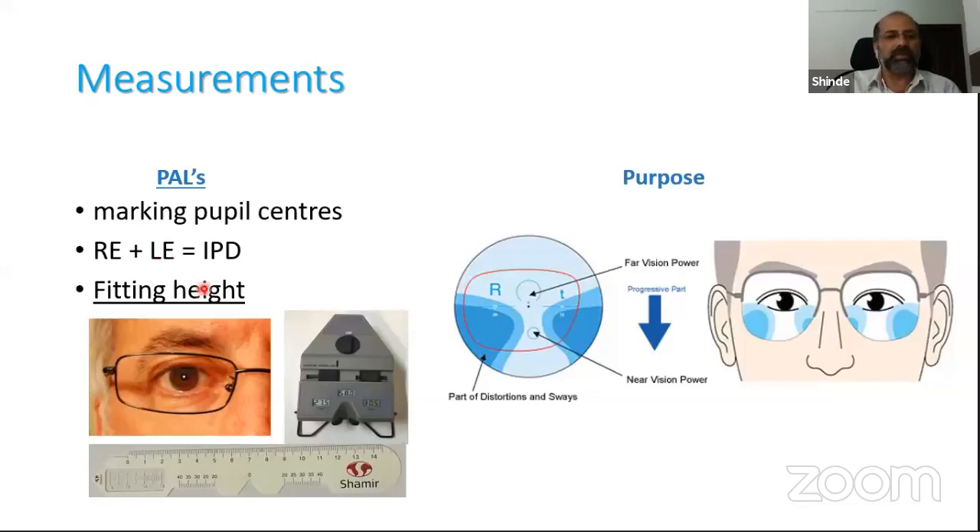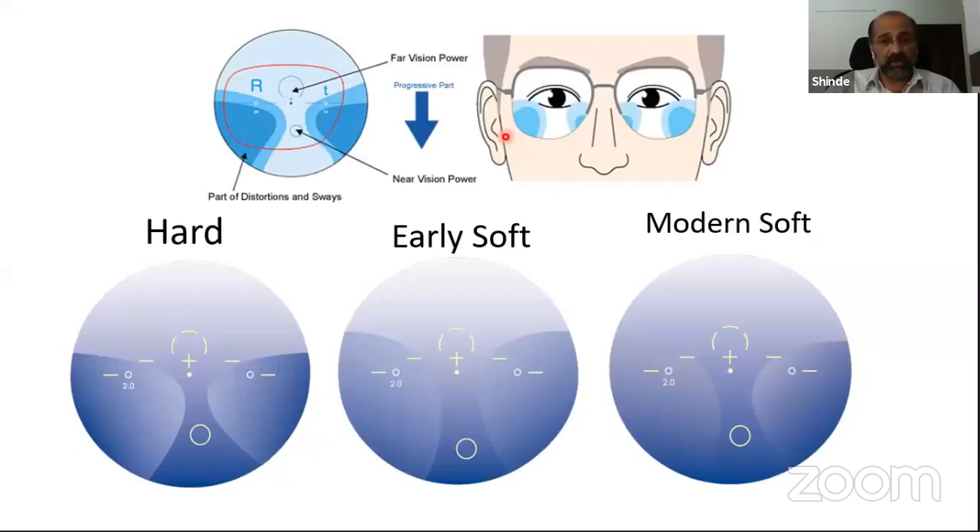For progressive lens markings, most practitioners in the past used the same approach as for single vision — marking the pupil centers and using a PD ruler for right and left measurements, matching the total pupillary distances. What is critically important for progressive axes is the fitting height: the height from the pupillary reflex to the bottom of the frame.